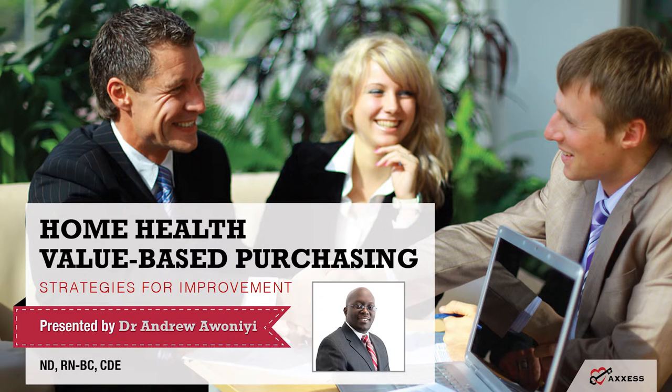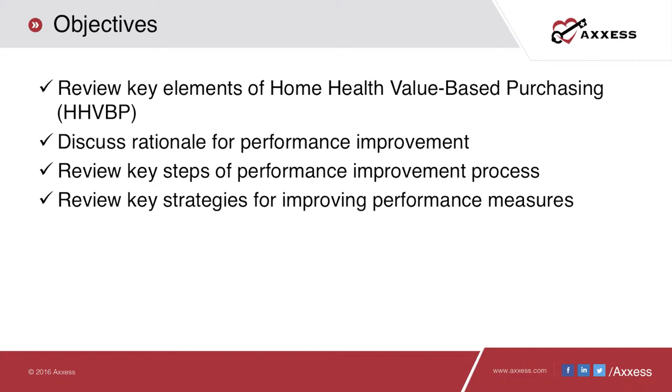Welcome. Thank you so much for joining us today. This is Dr. Andra Awunee, the Director for Education at ACCESS. I'm so glad to be talking about home health value-based purchasing strategies for improvement. During this presentation, we'll be discussing rationales for performance improvement, key steps for the performance improvement process, and strategies for improving some measures.